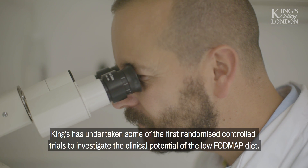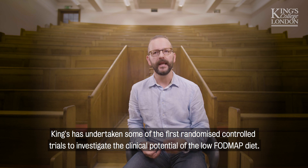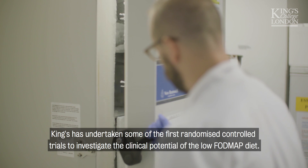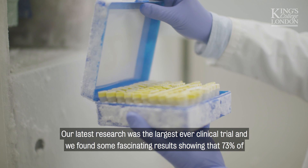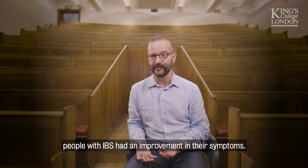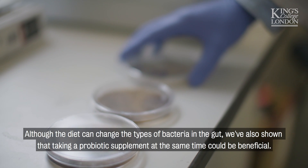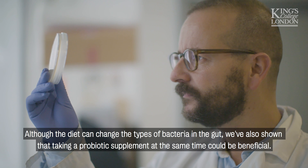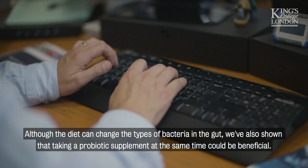King's has undertaken some of the first randomized controlled trials to investigate the clinical potential of the low FODMAP diet. Our latest research was the largest ever clinical trial, and we found some fascinating results showing that 73% of people with IBS had an improvement in their symptoms. Although the diet can change the types of bacteria in the gut, we've also shown that taking a probiotic supplement at the same time could be beneficial.